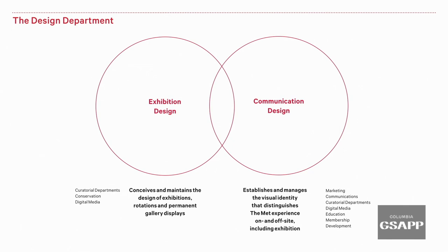Design at The Met is a team of about 35 people. It's not divided but consists of two teams: an exhibition design team and a communication design team. There are architects, graphic designers, lighting designers, production designers, art directors overseeing those teams, and producers to make sure everything happens when it needs to.